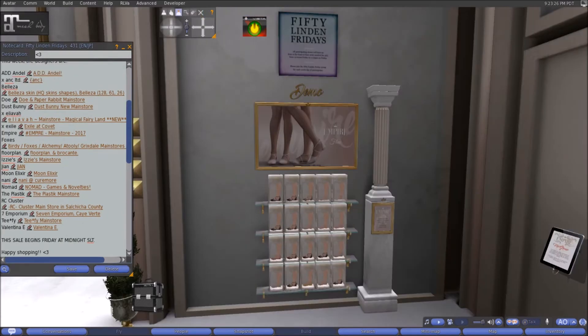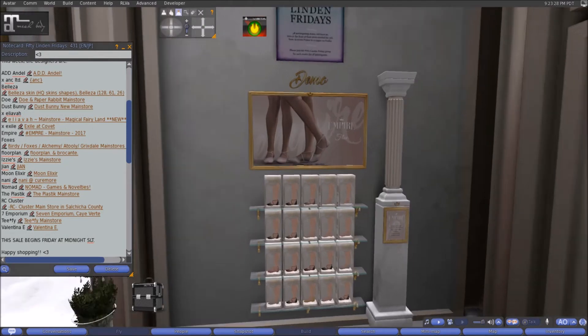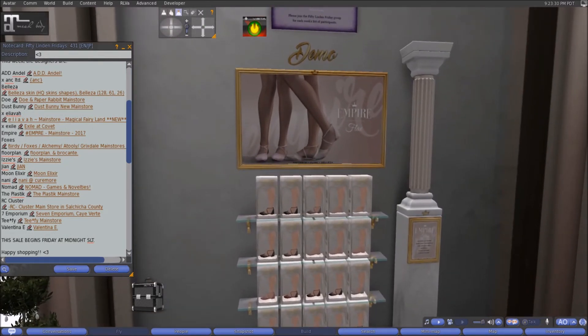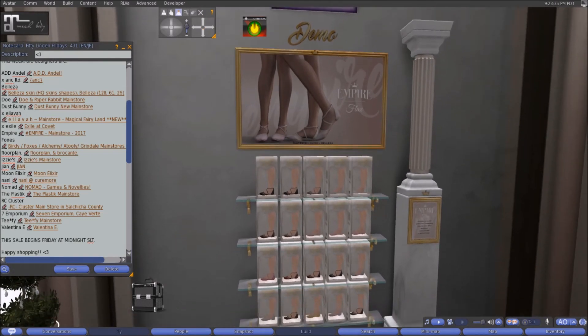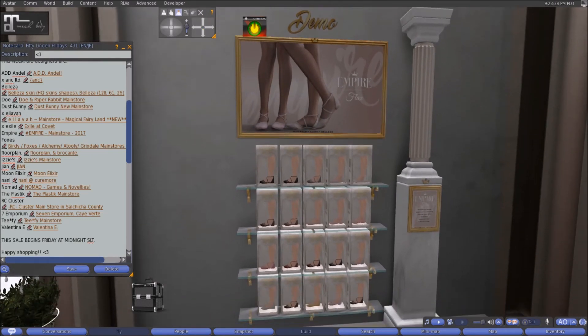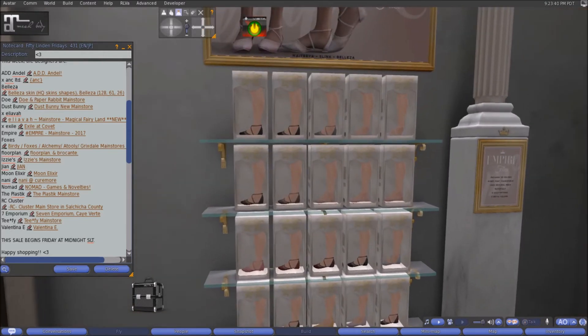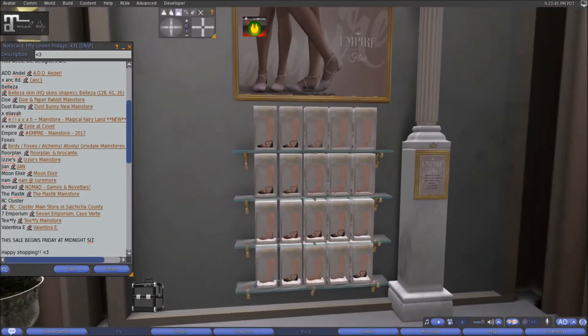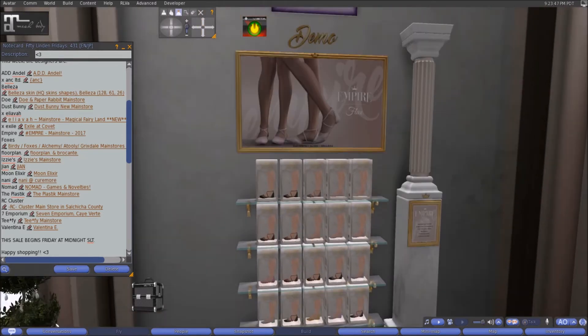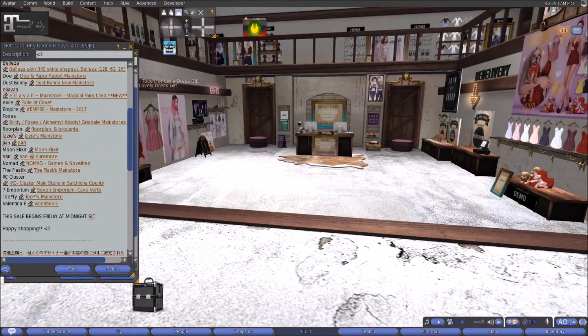Here at Empire this week we have the Flax sandals. In traditional Empire fashion they have a fat pack, so you get all of these beautiful colors for 50 linens, and it comes with a HUD. If you're looking for a very modest, cute flat-footed sandal, come on down to Empire and check it out.